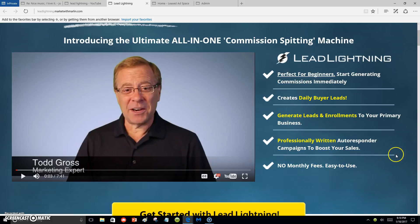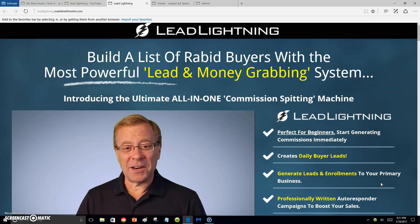It comes with professionally written autoresponder campaigns to boost your sales — those are the messages I was telling you about that go out to your leads or your list. There are no monthly fees; it's easy to use. You don't have to pay monthly for Lead Lightning — it's only a seven-dollar one-time fee. It's an amazing system if you don't have that $29 to $39 a month for autoresponders like AWeber, which can charge $20 to $30 or more, and it gets higher as your list grows.